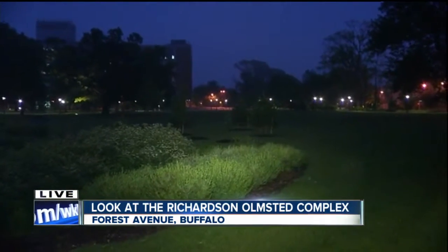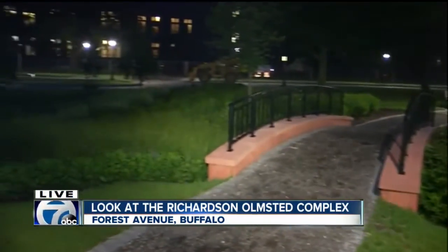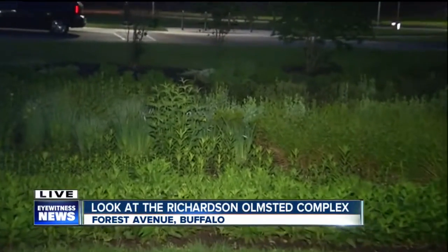We see people coming here every day — throwing the frisbee, having a picnic — and we're really glad people are coming to enjoy the grounds and also seeing the building renovations taking place.